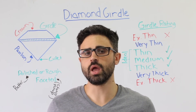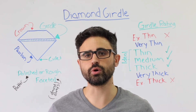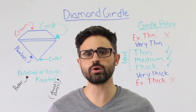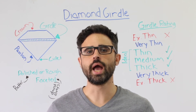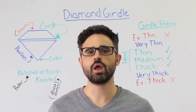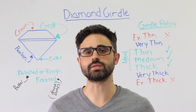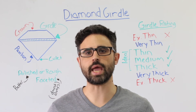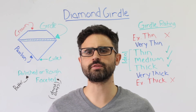How important is the girdle of a diamond? In truth, the girdle isn't a very significant consideration when purchasing a loose diamond. A thinner or thicker girdle will not necessarily have such an impact on the diamond's appearance — just beware of the extremes. The girdle is measured relative to the diamond's dimensions, meaning a 4-carat diamond and a 1-carat diamond can have girdles of the same width but get very different ratings.